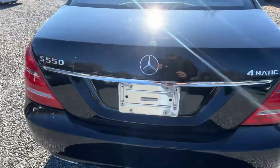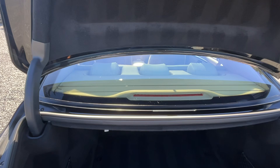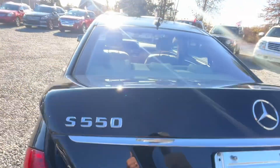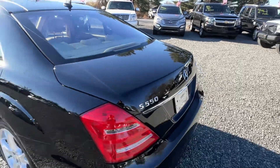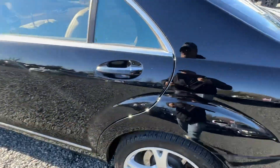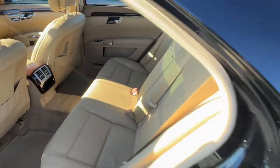The only thing I saw that does not work is the power close for the trunk, so hopefully you're strong enough to just close the trunk. It's sitting on nice Bridgestone tires all the way around.